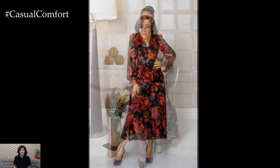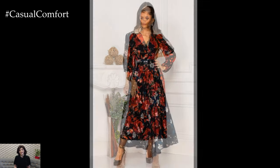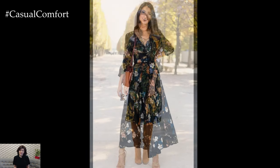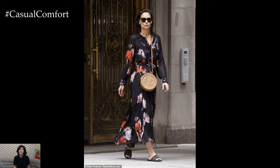Overall, floral spring dresses are a versatile and timeless wardrobe staple that embodies the spirit of the season. Whether you prefer bold and oversized prints, soft and romantic florals, or eco-conscious materials, there is a floral dress to suit every style and occasion this spring. Embrace the beauty of nature and the joy of springtime with a floral dress that makes you feel confident, feminine, and ready to take on the season in style.